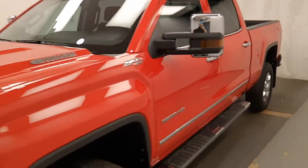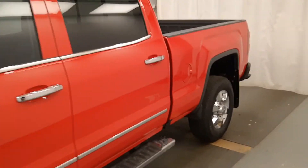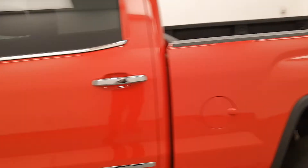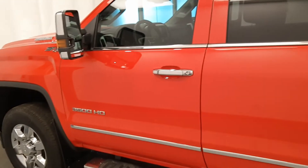Here we have 192-014, a 2018 GMC 3500 SLT in a nice bright red. Beautiful chrome accents, really nice clean looking truck.